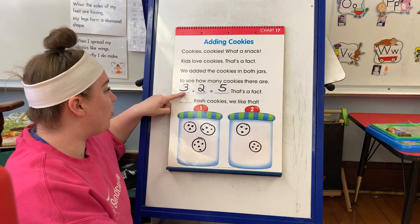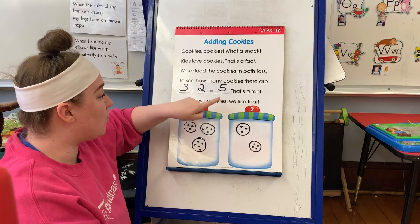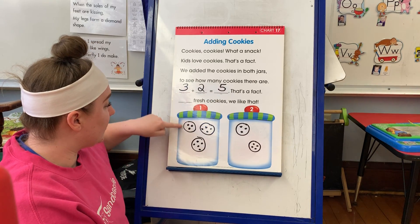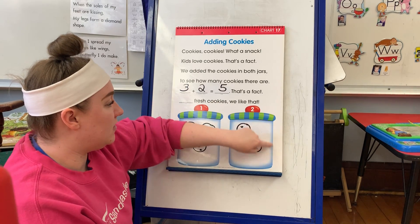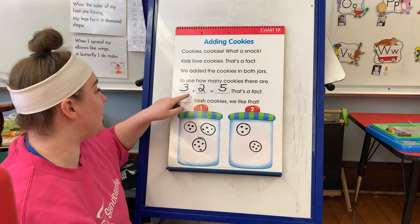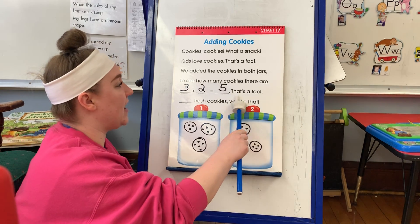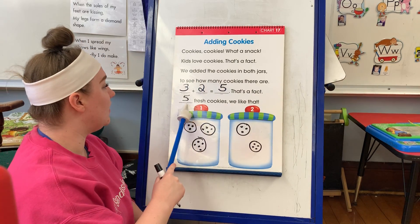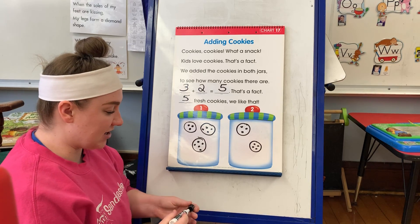So three plus two equals five. That's a fact. Five fresh cookies. We like that. Good job, Seastars.